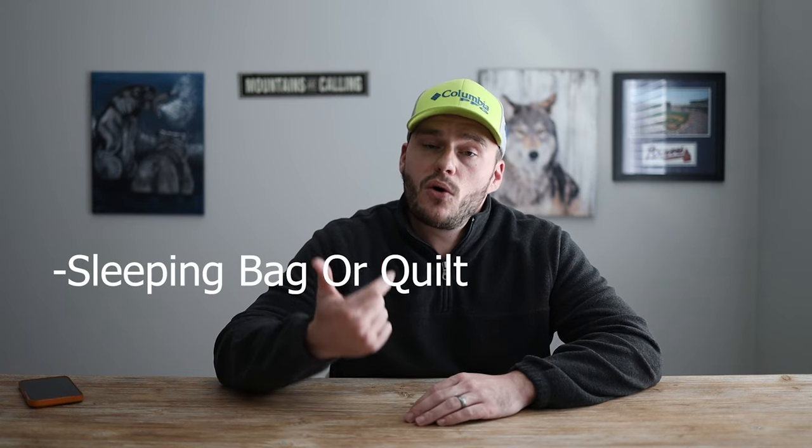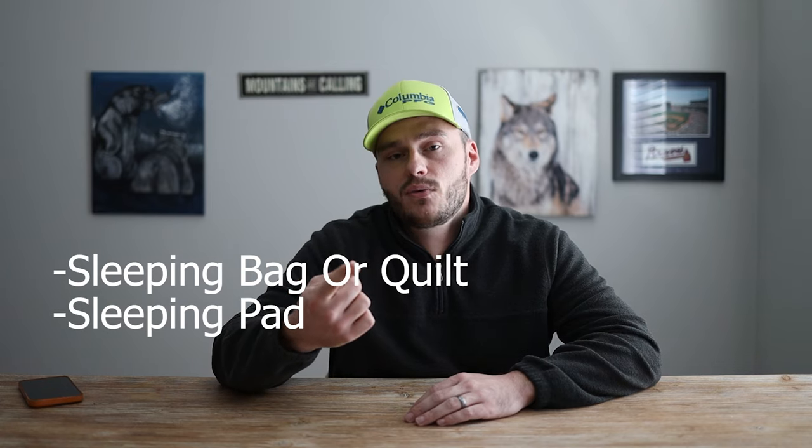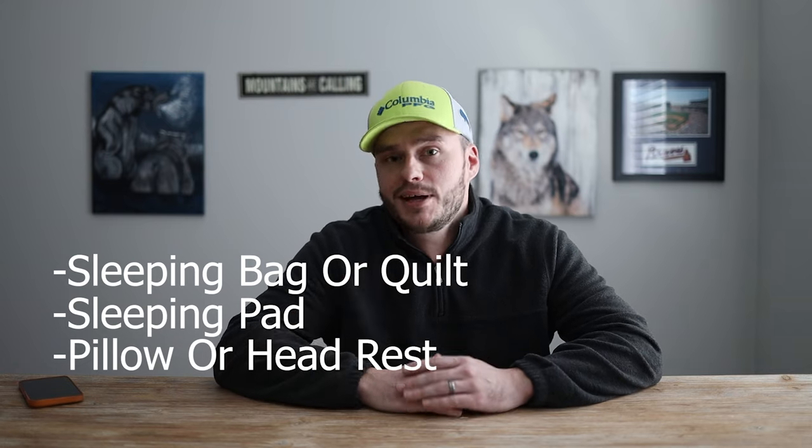I'm Taylor and welcome to Southern Hike. I say sleep system because sometimes when people say Big Three, they mean your sleeping bag is the first part. But truly, your sleep system comes down to your sleeping bag or quilt, your sleeping pad, and also if you use a pillow — so it's like a complete package. It's important to discuss all three of those.